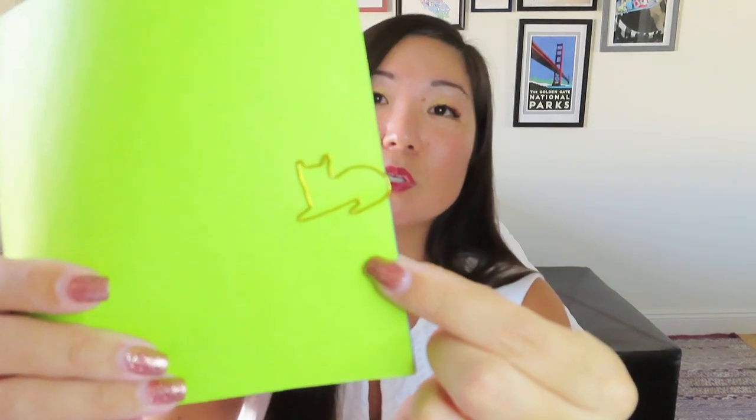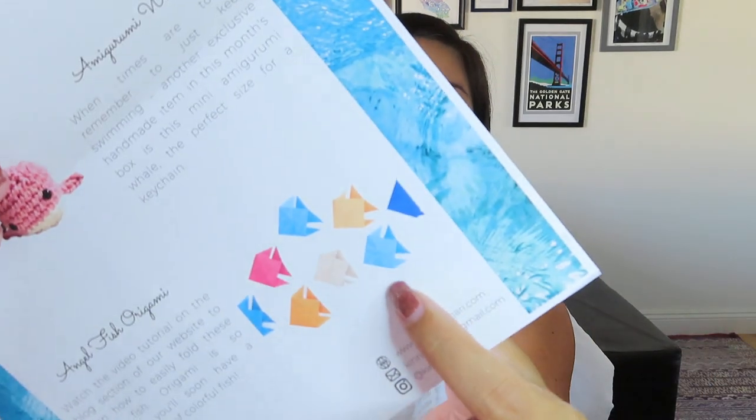There's always a little project. They have these little cat stickers and some origami paper — blue, green, and purple. It says angelfish origami: watch the video tutorial on the blog section of our website to learn how to fold these angelfish. Origami is so addictive — you'll soon have a whole school of colorful fish. I used to make those little boxes you could blow up. I'm totally going to do this one because it'll look good on Instagram, and once you learn the pattern, repetitively making a bunch of fish is very calming. You could even put them up on your wall to give yourself that sea vibe.